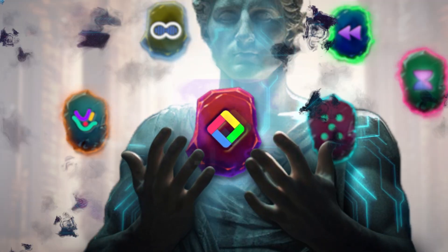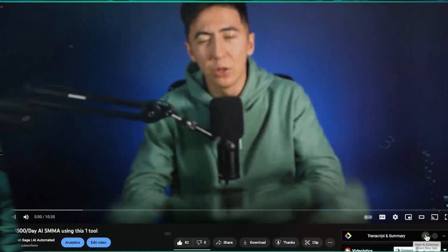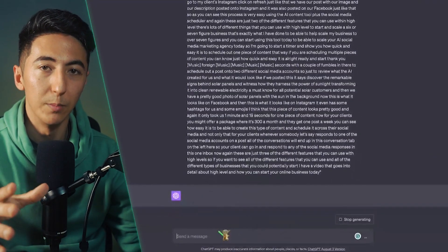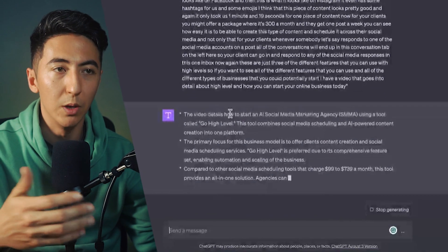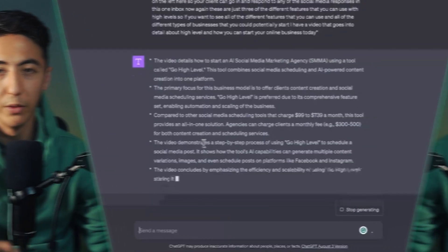Going back to YouTube, this next tool is a really cool plugin because it allows you to pull the transcript and open it up in ChatGPT. It's a little different from Voila because this allows you to take the whole transcript and manipulate it. First it gives you a summary of what the video is about, so if you didn't want to watch the whole video, you can just read the summary.